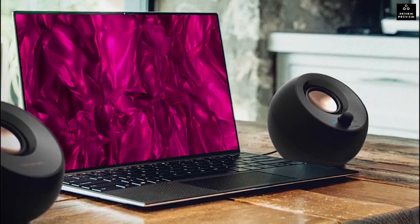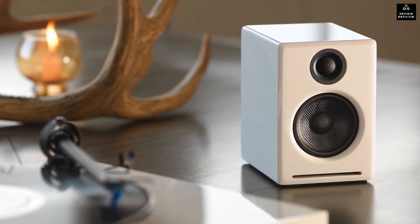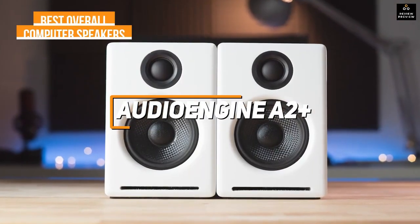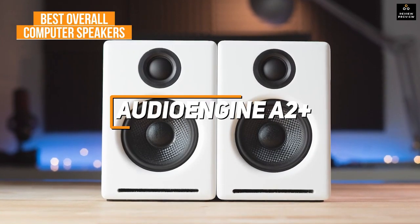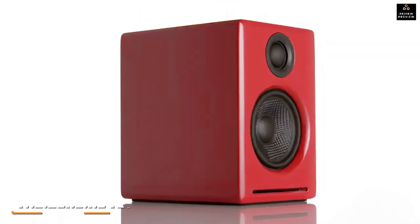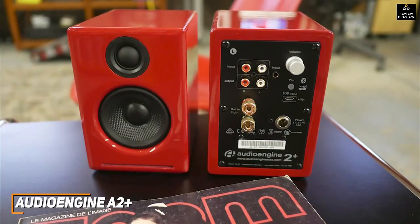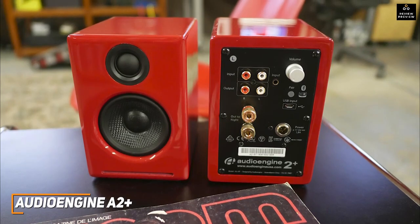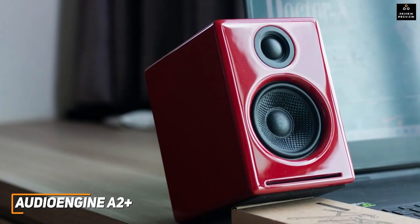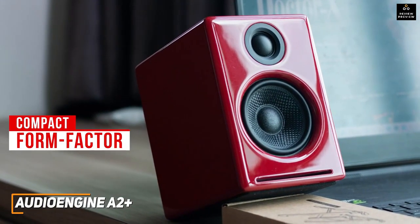If you're looking for computer speakers that offer the best combination of sound quality, durability, and connectivity options, the Audioengine A2+ is my choice as the best overall computer speakers in 2023. The Audioengine A2+ offers a wide frequency response range, reliable Bluetooth 5.0 wireless connectivity, and a rich balanced sound profile that's perfect for almost any kind of content. The speakers come with a premium hand-finished wood exterior for added durability and a fairly compact form factor.